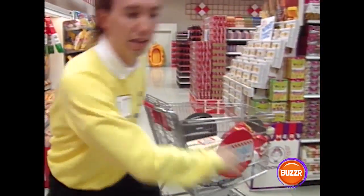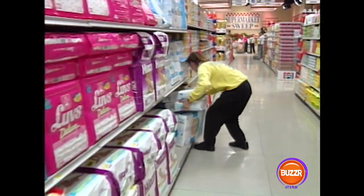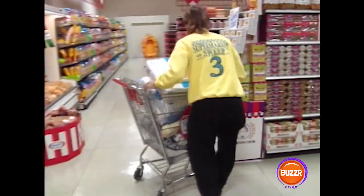The diapers, Kurt! The diapers! That was Kurt's friend Karen, and Kurt got the message. He leaves his cart, runs down the aisle, and grabs an armful of hampers. He's got to do something with them, so he runs back to his cart and loads them in.